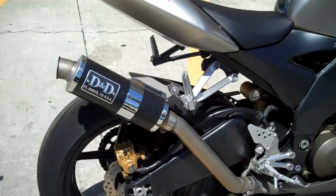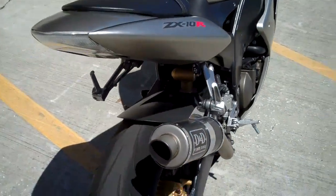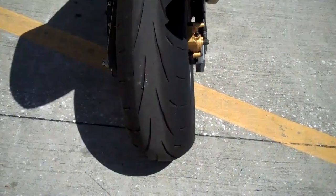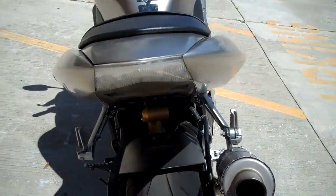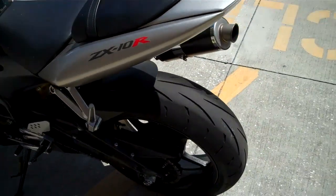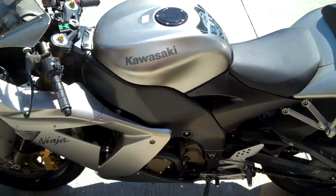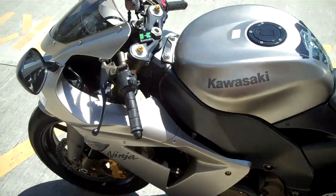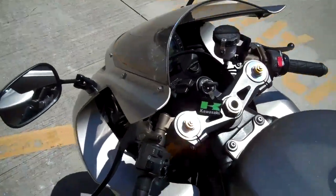This bike's been upgraded with a D&D performance exhaust. It boasts 0-60 in 3 seconds with a top speed of 186 miles per hour. It's got a 120 front tire with a 190 rear tire and a liquid-cooled engine.